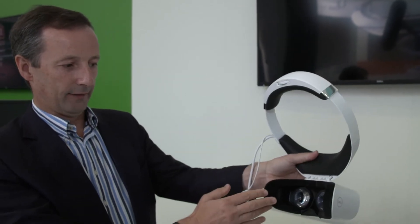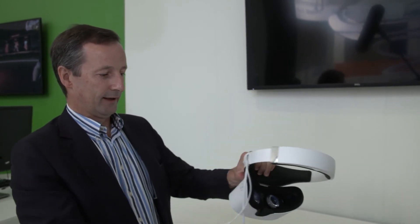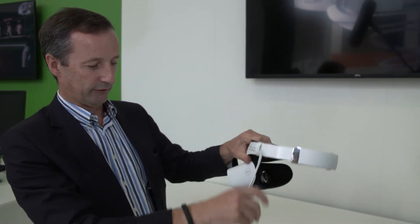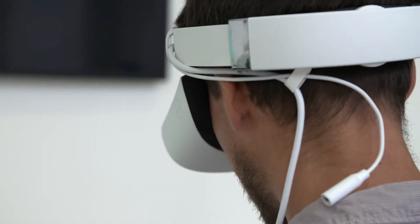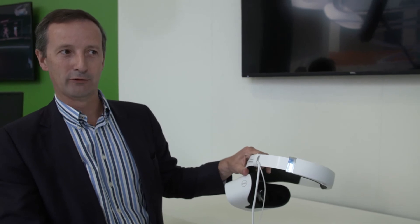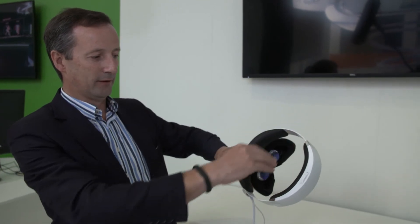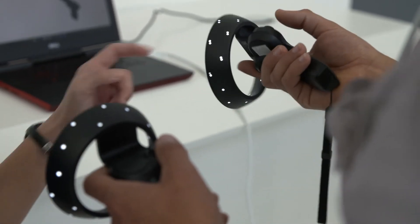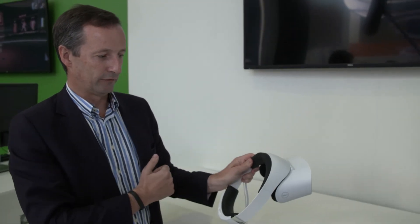There's enough space that if you wear glasses, you don't have to take them off — they'll fit underneath the visor. We've also taken account of cable management: there's a single cable coming out to connect to the system, and it routes down behind your back so the cable's not in the way when you're moving around. In terms of headphones, it's a very personal choice, so rather than building them in, we've included a simple adapter so you can plug in your own headphones. We've designed the headband with space at the sides so it's easy to make your own choice.